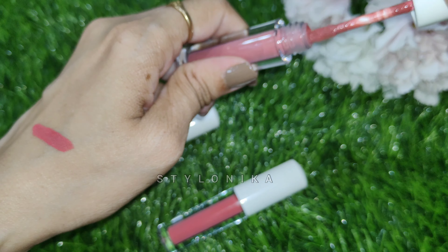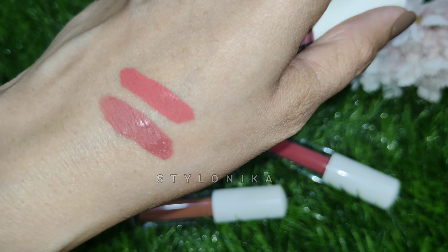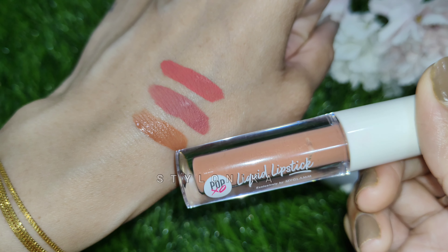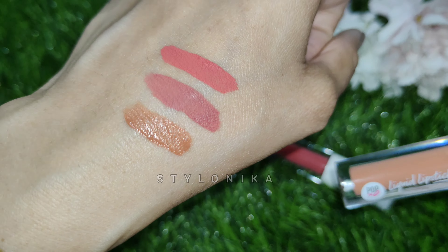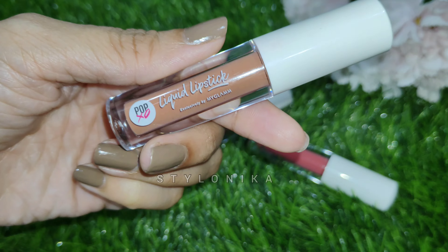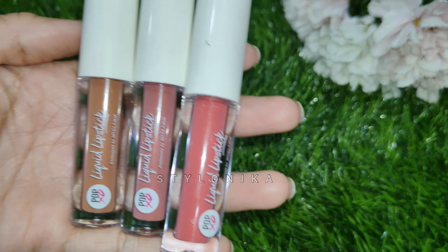The next shade is a pink nude, and the third is a brownish pink shade called Ride or Die — a light brown shade. All three shades are highly pigmented, and this lipstick is smudge proof with very good staying power. These lipsticks stay on your lips for 5 to 6 hours. At this price point it is a very affordable lipstick and you can definitely go for it.